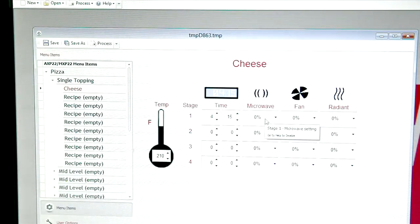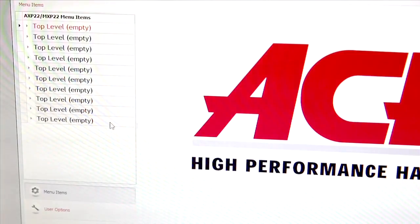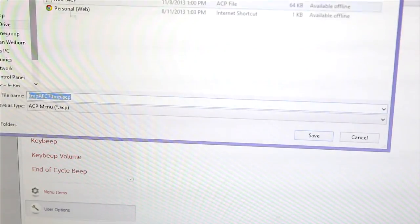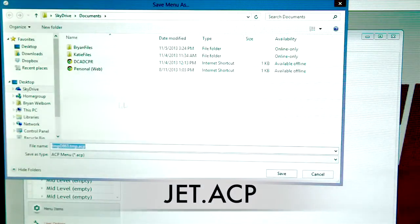Last, enter a percentage of microwave energy. Continue filling in time, temperature, and microwave energy through all four stages if desired. User options such as key beep volume and end of cycle signal can be changed — click on the wrench symbol at the bottom left corner of the screen. Hover over each option and change settings as desired. When finished, click Save As and name the menu Jet.ACP, then save to the desktop.